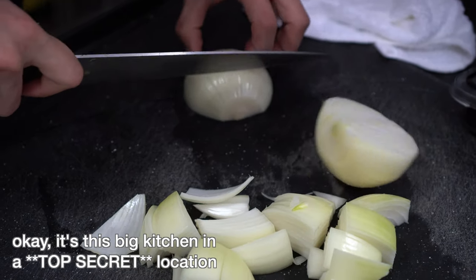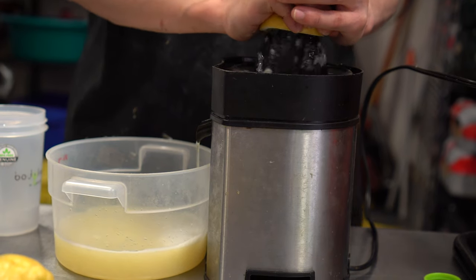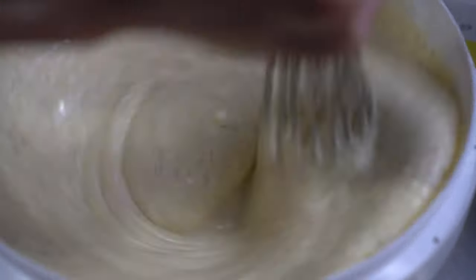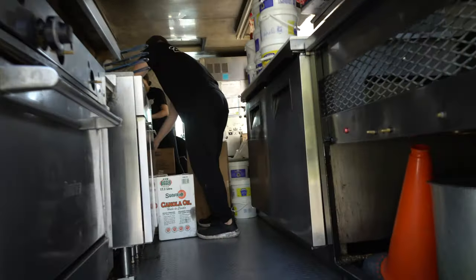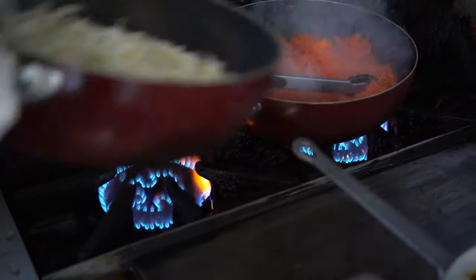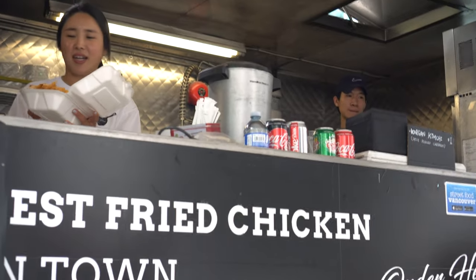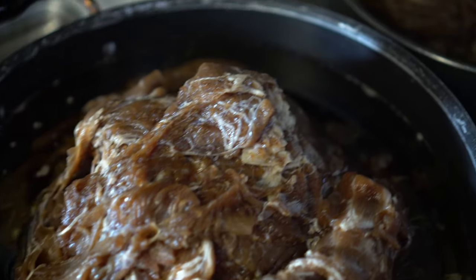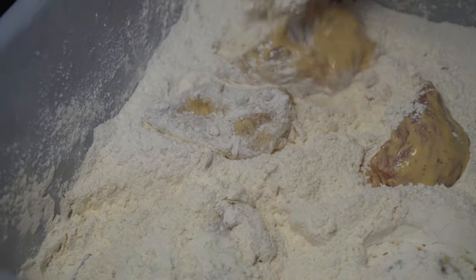Food prep happens in a kitchen far, far away — okay, not so far away. Anyway, here is where all the magic happens: ingredient prep, sauce, bulgogi, and chicken marination, getting everything — and I mean everything — ready for service. Once at the location, the team sets up for lunchtime where hungry diners make their way over for delicious burgers.